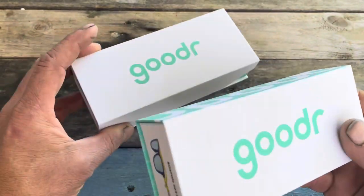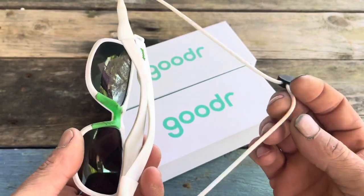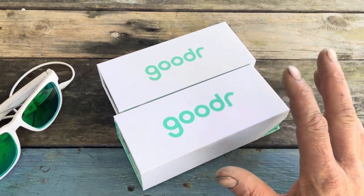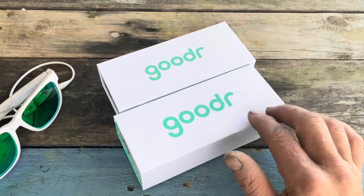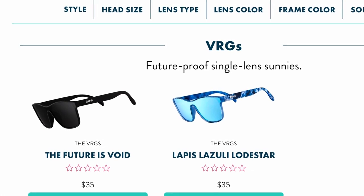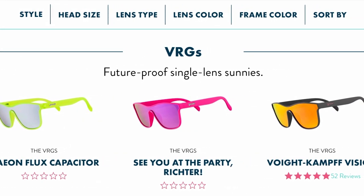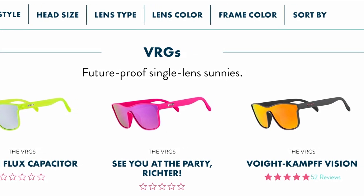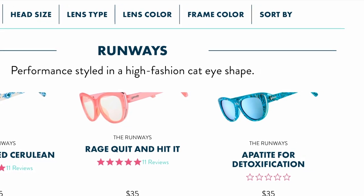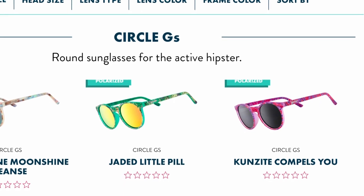These are $25 a pair with polarized lenses and very stylish. I've got a little six-cent croaky on the back to keep them so I don't lose them. They have a lot of different styles — lots of different colors. They had options for bigger heads — I have a pretty big head. The website lets you filter by head size, lens style, lens color, and frame color — some more fashionable, some more functional — a wide variety of really cool glasses to pick from.